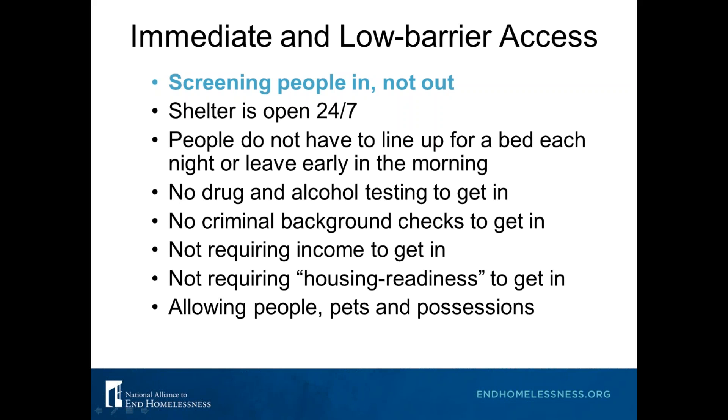Liberal access also means not drug and alcohol testing to get in. We'll talk more about what that means in terms of keeping people safe. Instead of drug and alcohol testing, you are going to start focusing on behaviors — we'll address more of this later and when we talk about rules in a different webinar. You don't want to require criminal background checks to get in, and you don't want to require income — all of this aligns with the Housing First approach.